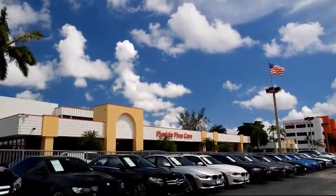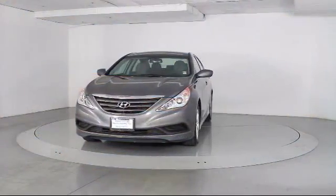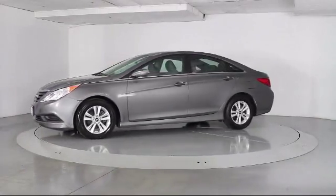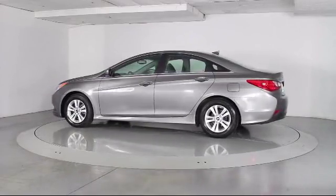Welcome to Florida Fine Cars, South Florida's premier automotive dealer. Here's a look at another one of our vehicles from our massive selection. It comes equipped with keyless entry, steering wheel controls, air conditioning, traction control, side airbags, and a CD player.